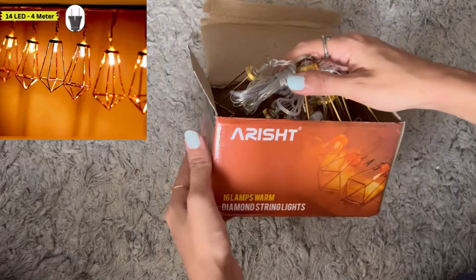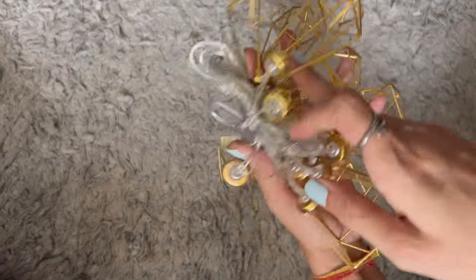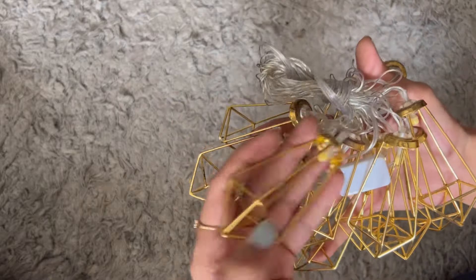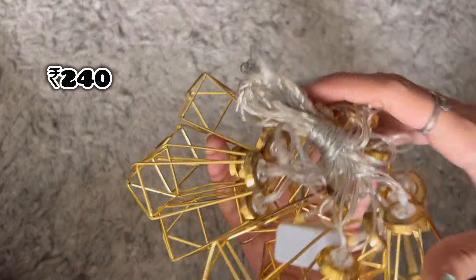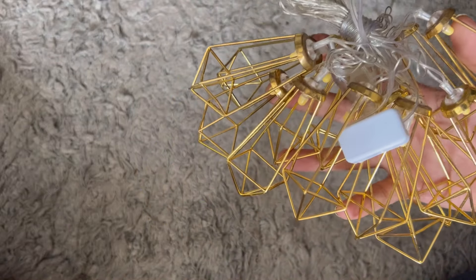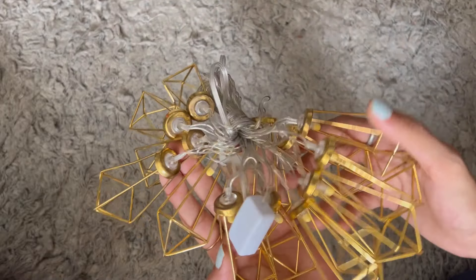Next I bought for my bedroom — 16 lamps diamond string lights for decoration. These are very beautiful lights. I will put them in my curtains because in the night you don't need more light and for that purpose they are perfect. The shape is a little different which I like. I paid Rs. 240 for this. If you want a soft glow in your room, you can definitely use these. I give them 4 out of 5.